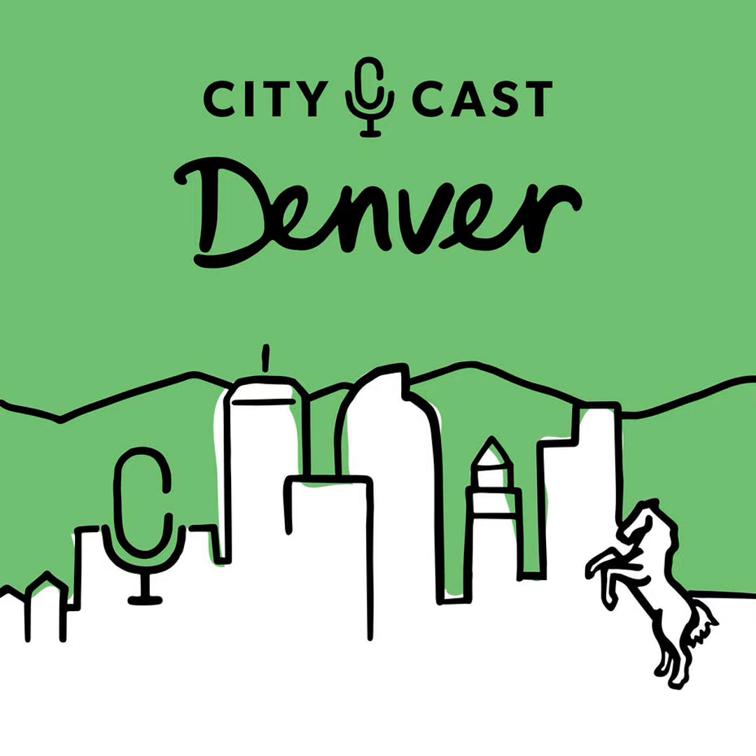Today on CityCast Denver, we all know the smell. It wafts around Globeville and Five Points with that sort of rich, meaty thickness. Even though the Purina pet food plant has been around for 90 years, complaints about its smell have been skyrocketing. We've got science journalist Trish Zornio on today because yes, it stinks — but is it a health problem?